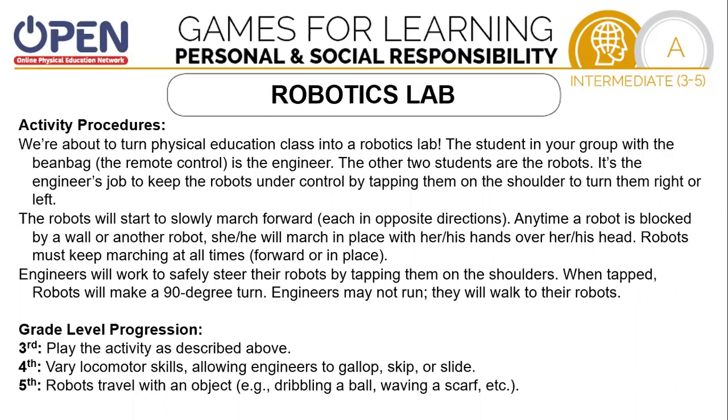Engineers will work to safely steer their robots by tapping them on the shoulders. When tapped, the robots will make a 90-degree turn, and engineers may not run — they will walk to the robots.